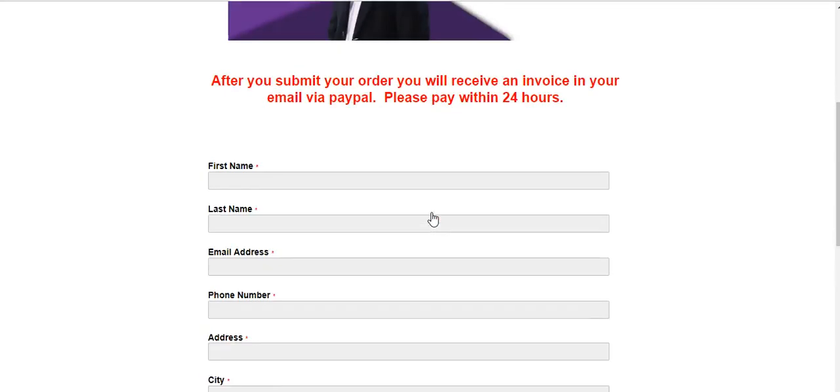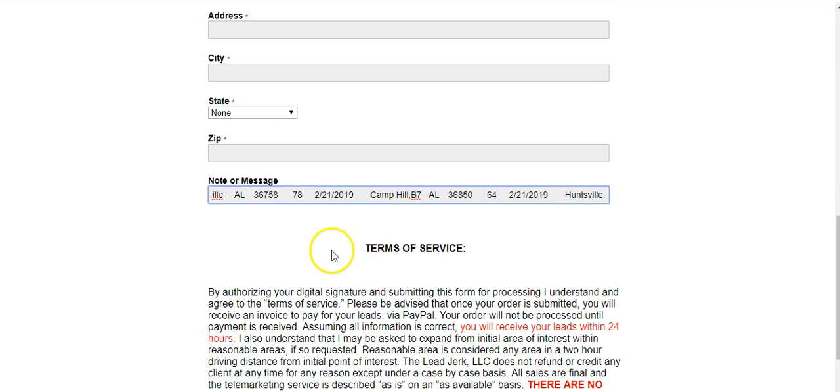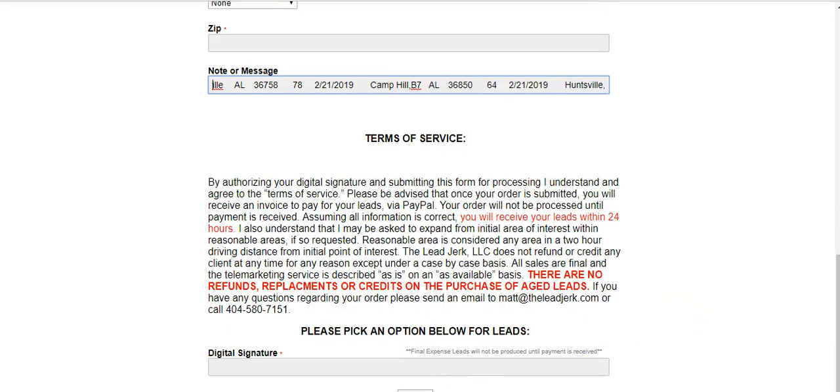Once you submit the order, fill out the order form, digitally sign it — which just means type your name — and hit the submit button right here. Once you do that, we'll get the order, pull the leads, and they'll be sent out to you within 24 hours — usually within just a couple of hours if it's during normal working hours.